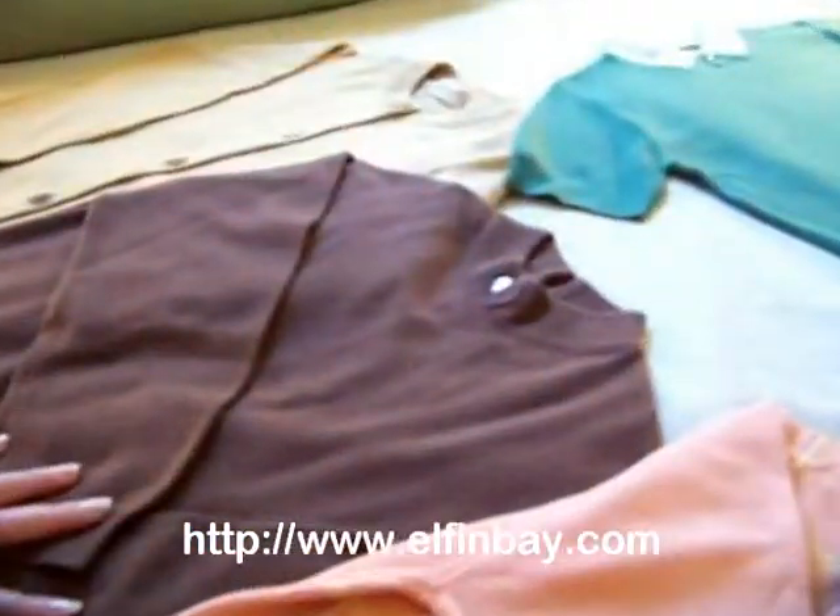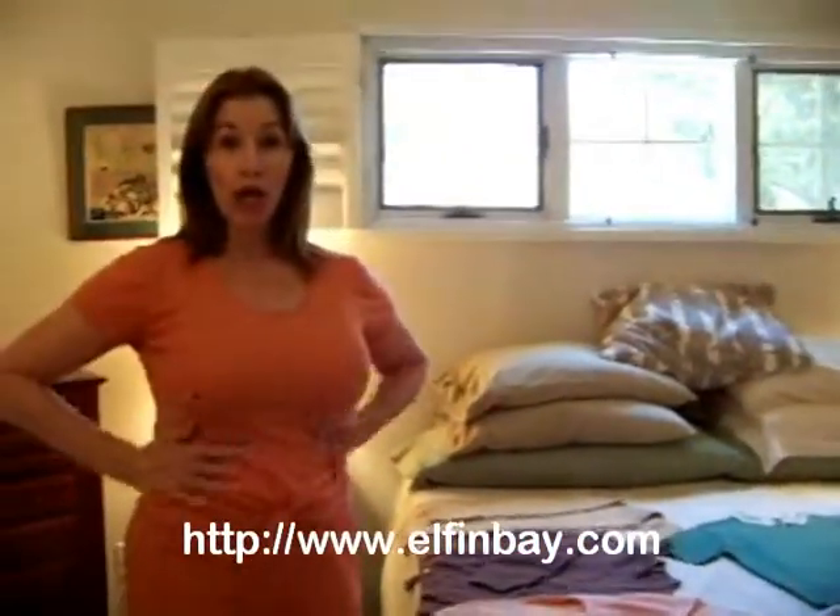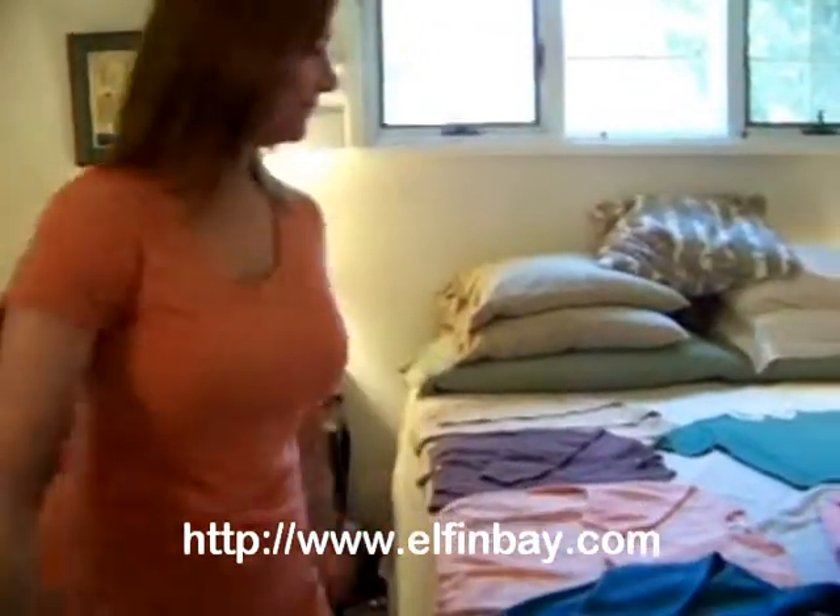Abalone buttons. These are all full cashmere, buttery soft. Basically the same size, I would say four to six, depending on how form-fitting you want it to be. That's tiny — tiny!